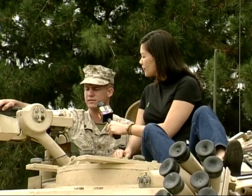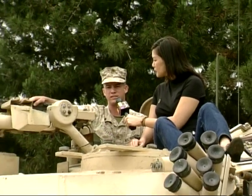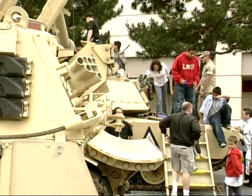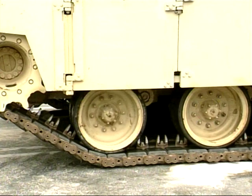This weapon right here is the M2-50 cal. It fires a .50 caliber projectile and has a range of about 1,800 meters. This tank definitely packs a punch. Marines trained for three months before mounting one of these.